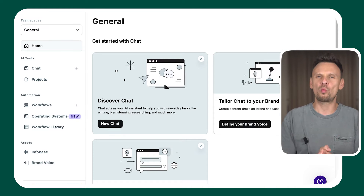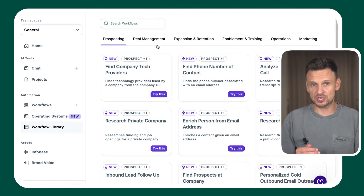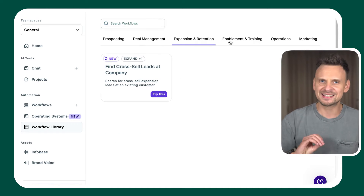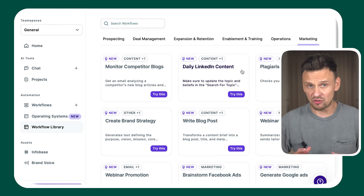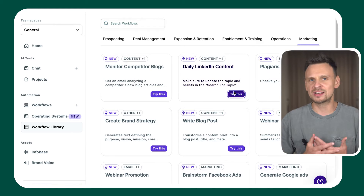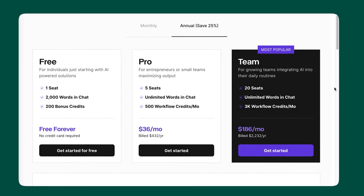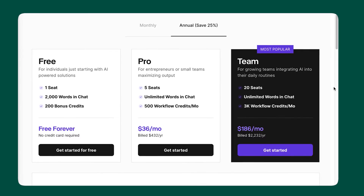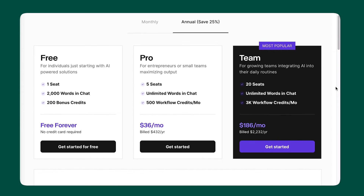They also have something called the Workflow Library, where you can test out different features. The interface looks quite similar to ChatGPT, but the biggest difference is that Copy.ai can scrape data from public websites, so you can write copy based on websites and YouTube links. Copy.ai offers four pricing plans: free, pro, team, and enterprise. You can begin for free, which includes 2,000 words in chat and an additional 200 bonus credits.